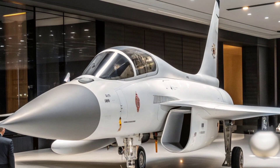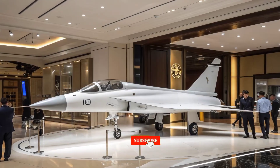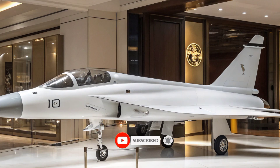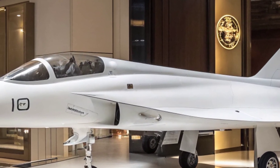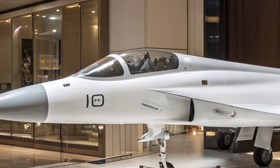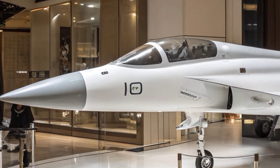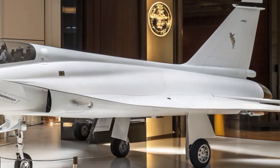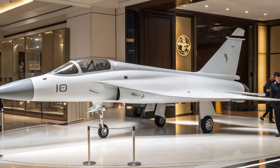Unlike the fifth-generation stealth J-20, the J-10C is a 4.5-generation multi-role fighter that combines affordability, agility, and advanced avionics to give it a formidable place on the global stage. In 2025, this aircraft has not only proven itself in real-world scenarios but has also reshaped the perception of Chinese military aviation.